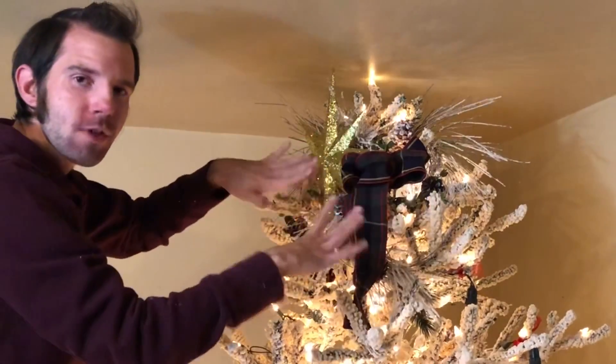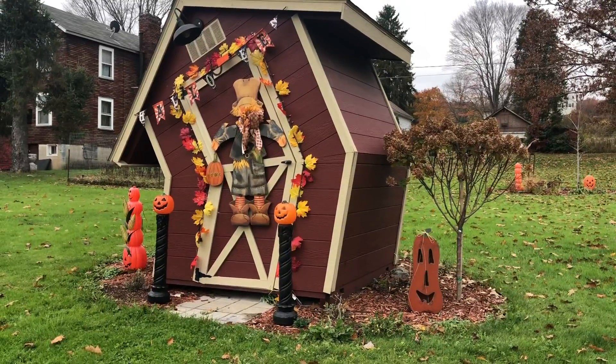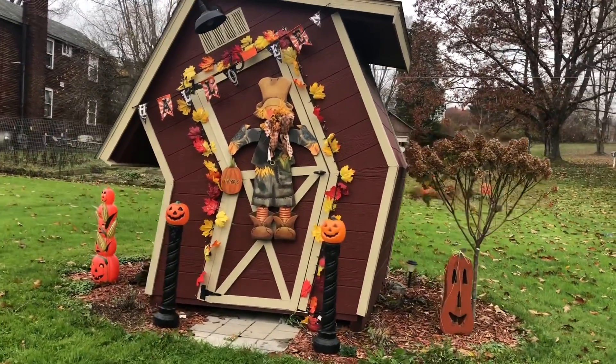So hey, don't look too close at this — head outside. I wanted to give you a tour of the fall decor outside this year. We're going to start at the shed.